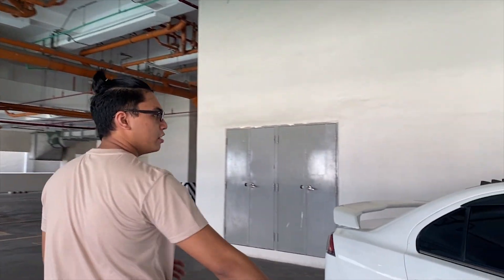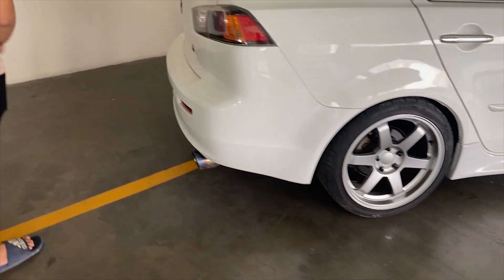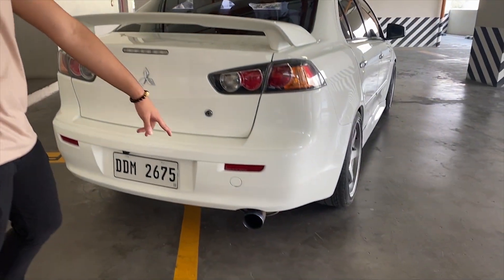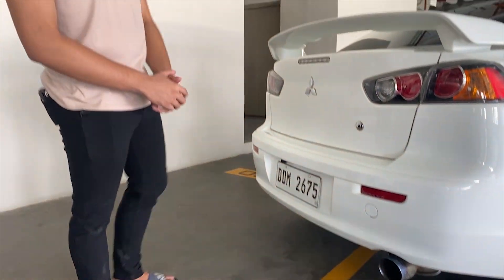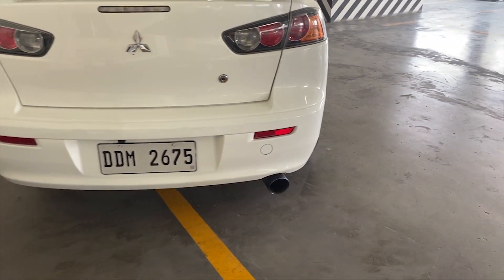Ano pa? Side skirts, tapos yung mga droga din. Sa likod naman, stock spoiler ng GTA, tapos naka-aftermarket muffler lang. Hindi pa siya naka-full Lexus — siguro next project. Tignan natin yung aftermarket muffler — may bubugo pa rin naman yan. Medyo okay ang tunog lang.